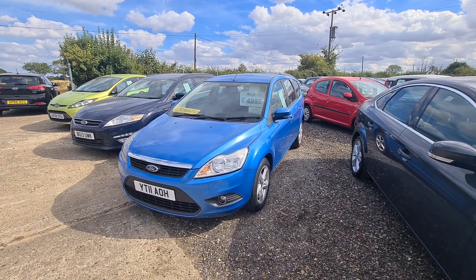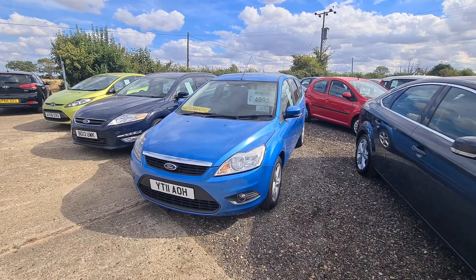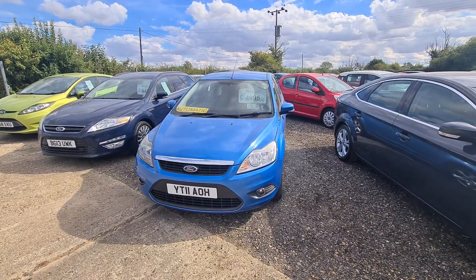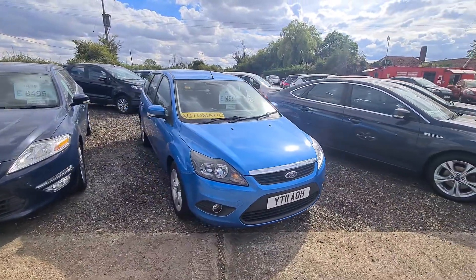So here we have a really nice Ford Focus estate. It's the last of this shape, it's a 2011 plate. It is the 1.6 petrol and it is an automatic, which is, again, harder and harder to find. So this car is an estate, so it's got all the room in the back that you could ever need for a growing family.